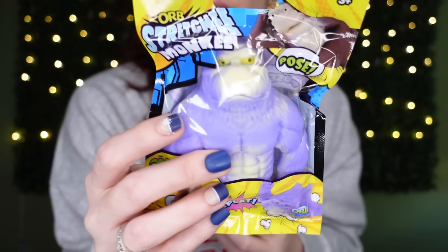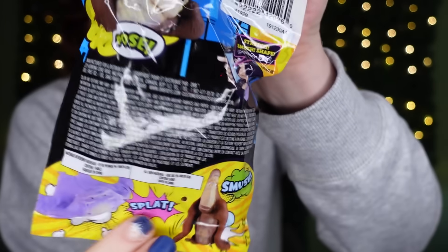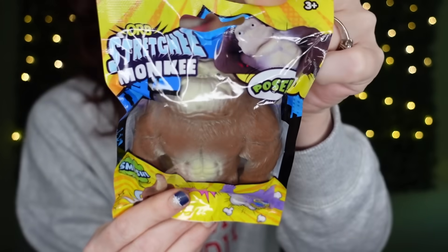My son told me he wants monkey stuff in his stocking, and I came across something I think he's going to love. This is by Orb — it's the Stretch Monkey. You can pose him and they come in different colors; I grabbed a purple one and a brown one. These are popular, especially with teens. You can squish them and pose them — I just think they're kind of fun!